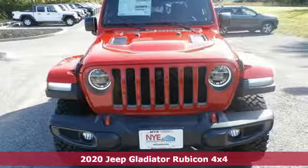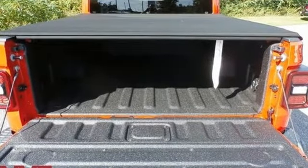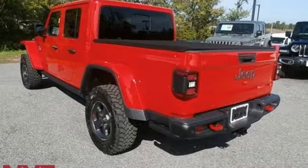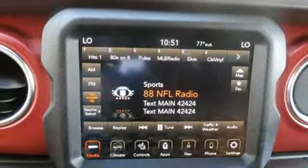Features include V6 engine, active front anti-roll bar with driver control, engine auto stop-start feature, aluminum wheels, streaming audio, power heated mirrors, dual zone climate control.